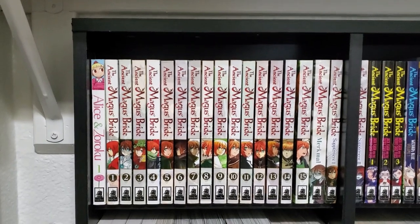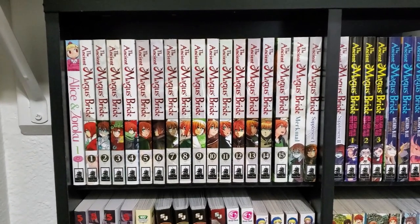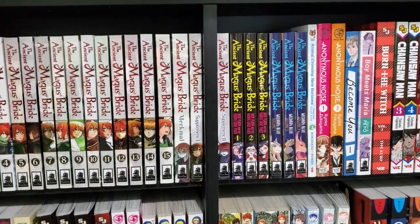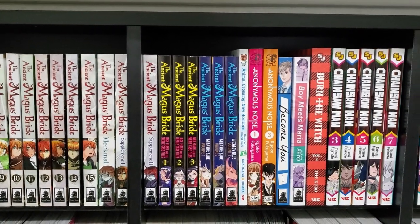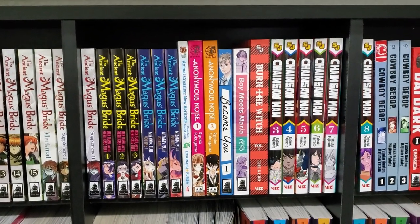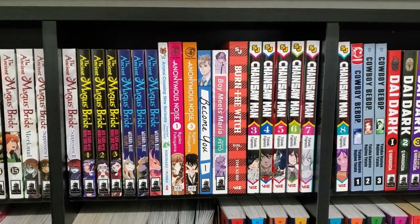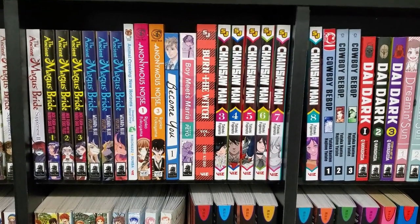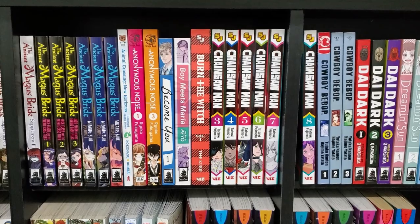So let's go ahead and start with my first section here. We have Alice and Zoroku, just a random volume I picked up that I haven't checked out yet. We have all of the Ancient Magus Bride, volumes 1 through 15, and then a couple of supplemental books, and then the side stories — Jack Flash and the Fairy Case Files and Wizards Blue. We've got a random Animal Crossing New Horizons volume. Anonymous Noise is a series I've been interested in — I found volumes 1 and 3 at a used place, but I haven't made the effort to get more. We've got Become You, which came out a long time ago, and I don't know what happened with this series. I expected other volumes to come out but I guess it must have been canceled.